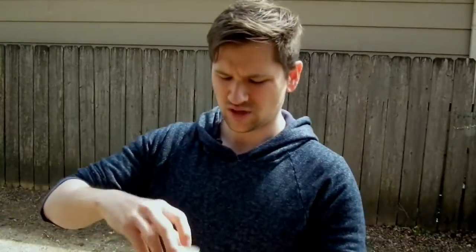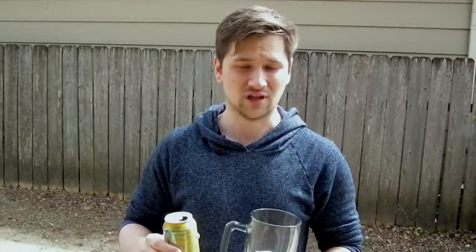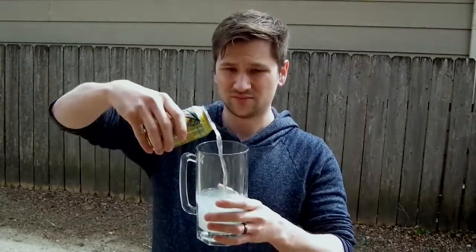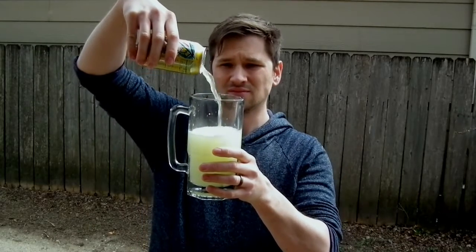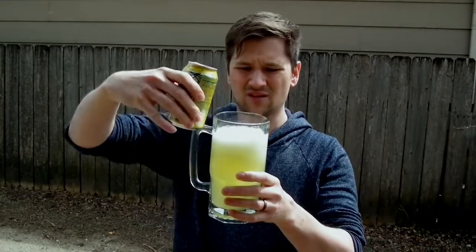Next up, Baja Flash. This one — I don't mind the pineapple part, and it does taste like a piña colada, but the coconut is just not doing it for me. There went one can. This one's a light yellow color.